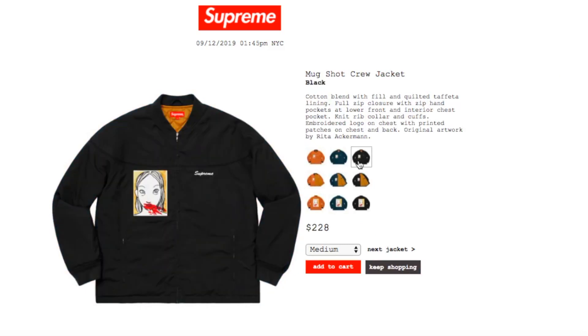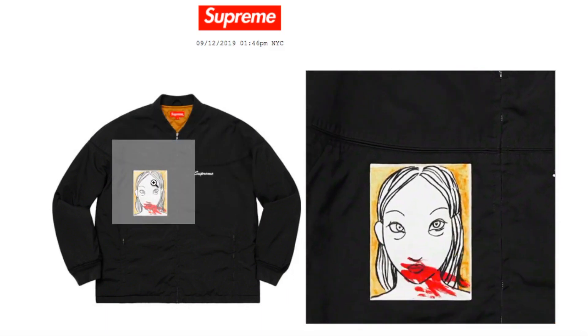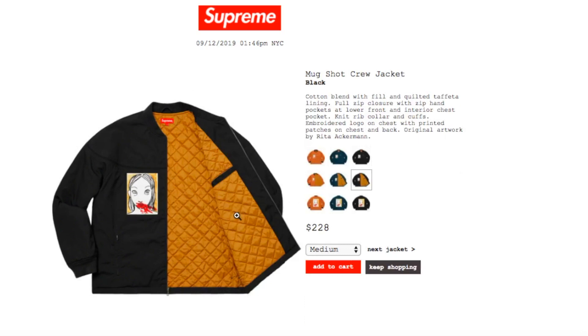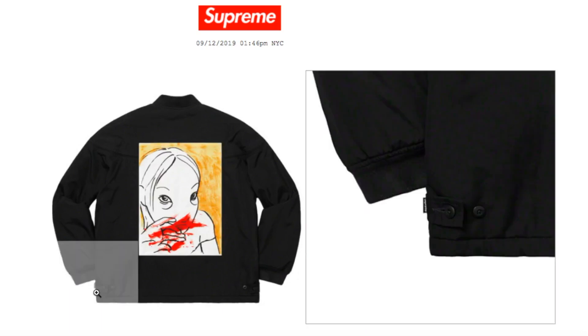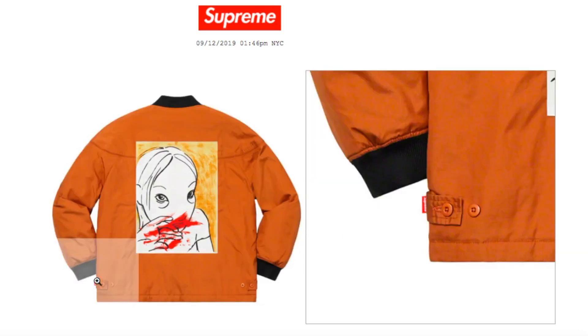And this one's the black color — you have medium, large, and extra-large. The inner quilted taffeta is always brown color for all of them. The black one has the black box logo tag, and the brown one has the red box logo tag.